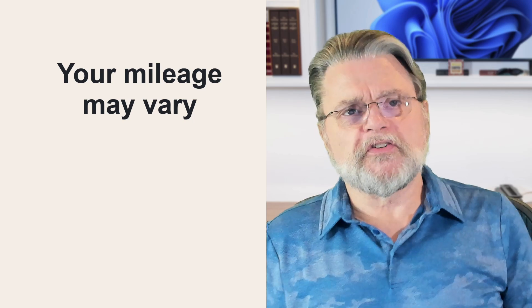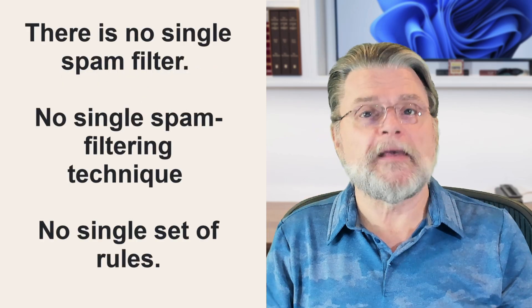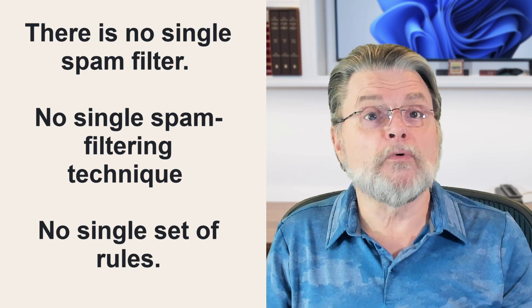There is no such thing as a single spam filter. There's no single spam filtering technique, and no single spam filtering set of rules. How your spam filter works might be very different from the way my spam filter works, or another service's. That's particularly true for large email providers — they each have their own spam filtering technology.